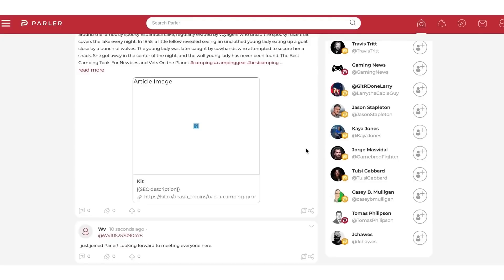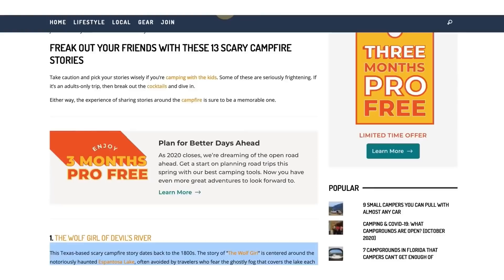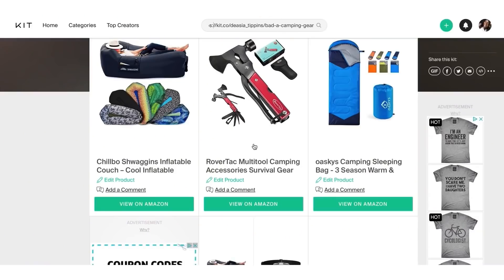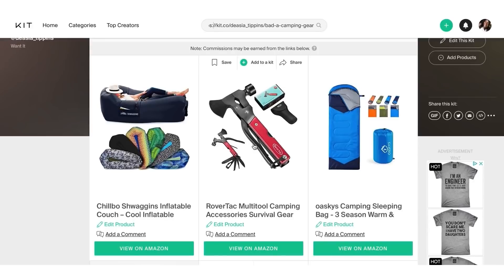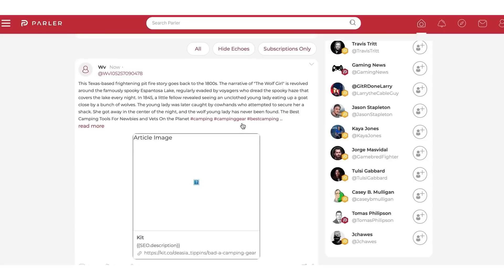How easy is that? You can use any niche you want — it doesn't have to be camping. It could be photography, medicine, relationships, anything. On the Parlor website, just post, put the tags, and let Parlor do all the work for you. You can also go to blogs and forums. This is what many people do as well.